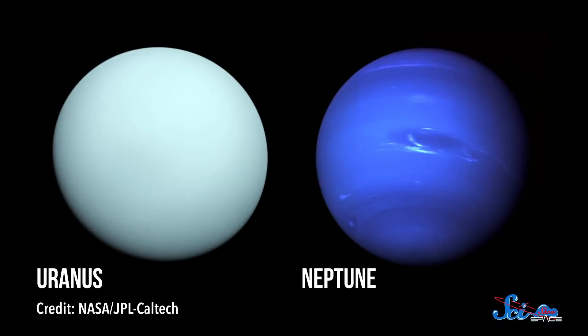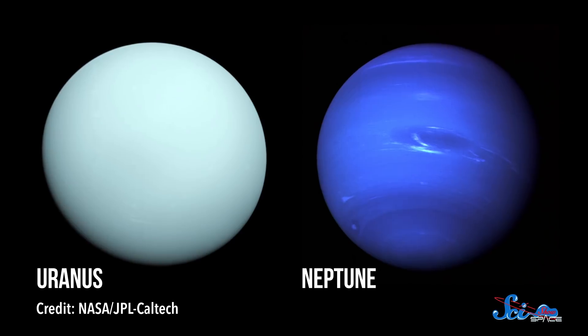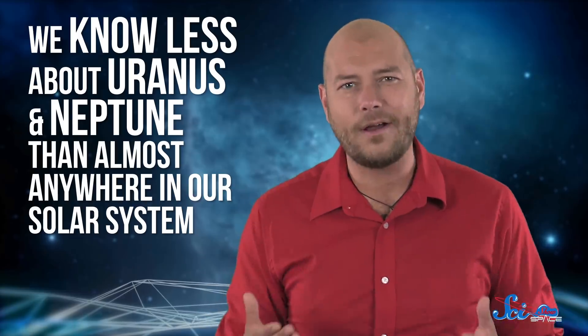When astronomers look out into the galaxy, they see all kinds of planets orbiting other stars. But the most common type might be worlds the size of our solar system's ice giants, Uranus and Neptune. It means we have two prime examples right in our own backyard, so we can take a close-up look at what these exoplanets might be like. Unfortunately, we know less about Uranus and Neptune than almost anywhere in our solar system.